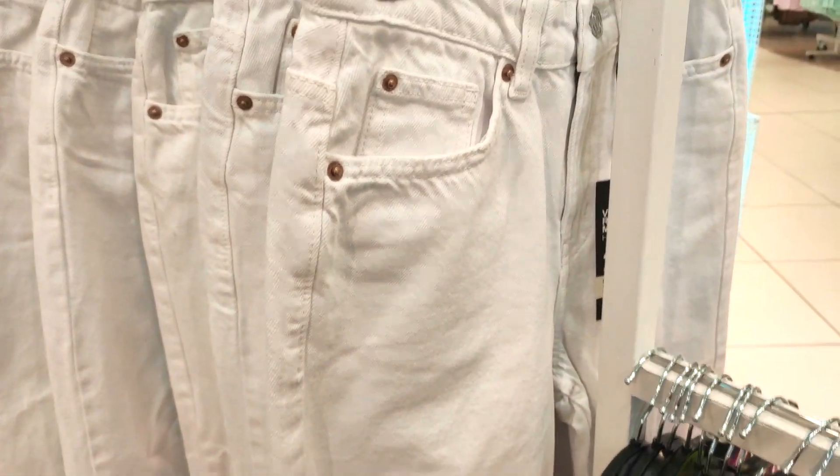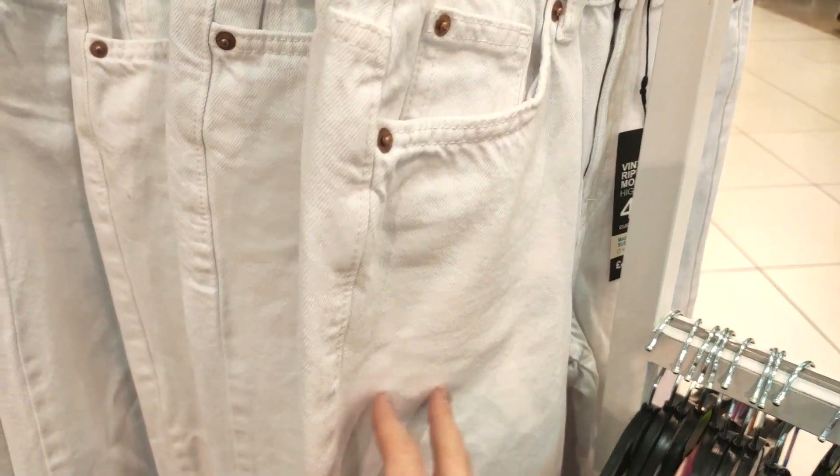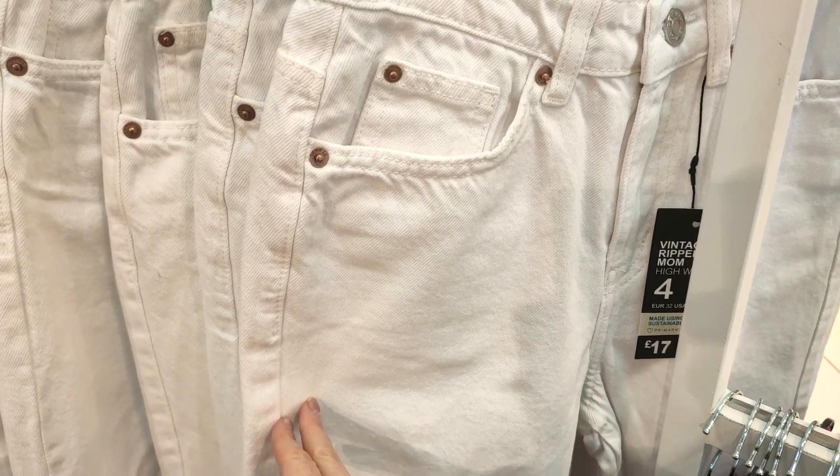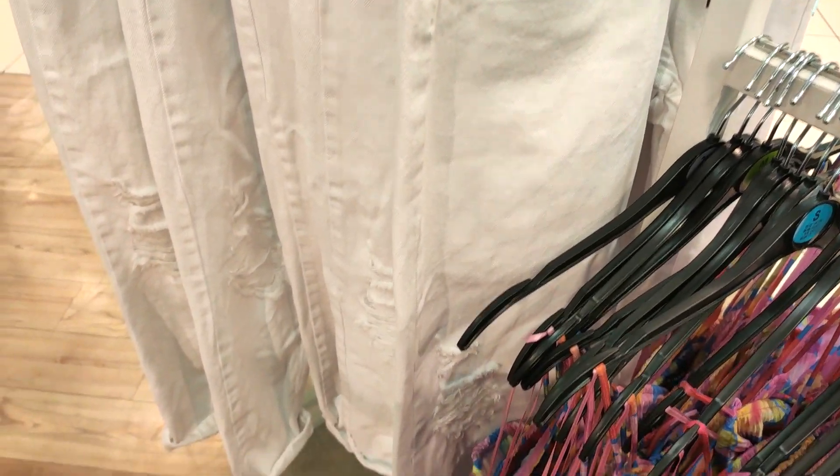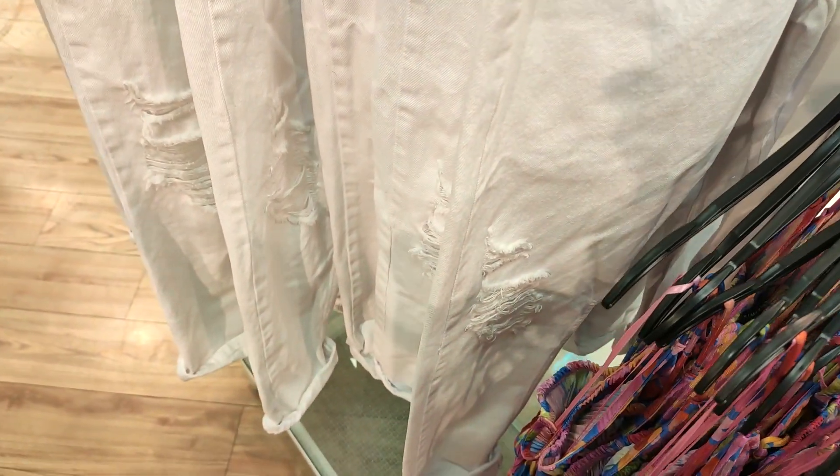You can see they've got some white mom jeans here — these did have a distressed detail on, they were ripped around the knee, but nothing too much, so they would be quite nice on, I think.